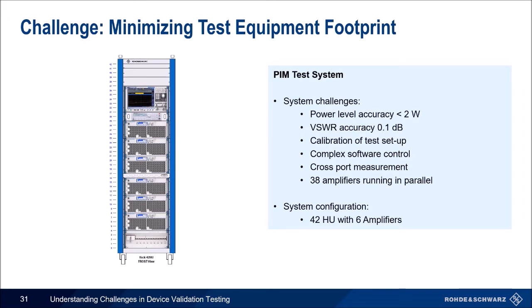Let's look at one last modern test challenge: minimizing test equipment footprint in the lab, using a PIM test system as an example. As discussed earlier, this deals with creating two test tones and looking for intermodulation products. Challenges include achieving power level and VSWR accuracy, calibration and software control, and keeping stable output signals — for which ALC is a very common approach. This is a typical system used for PIM to cover three different frequency bands and generating two tones. Let's look at whether there's any way to improve this solution.